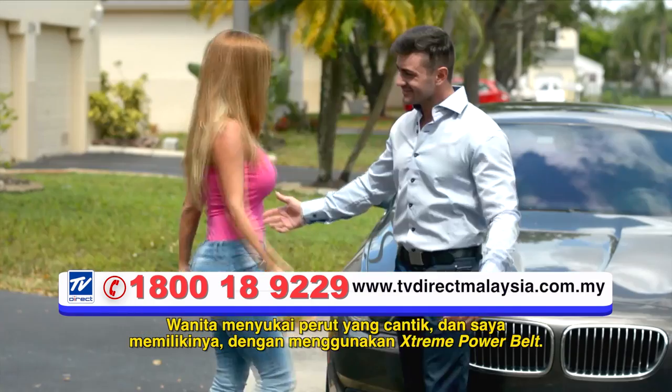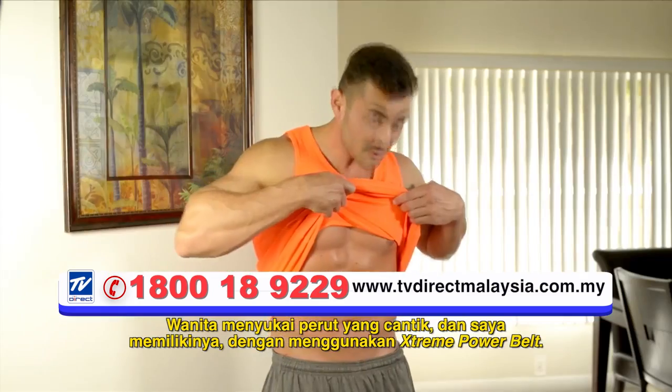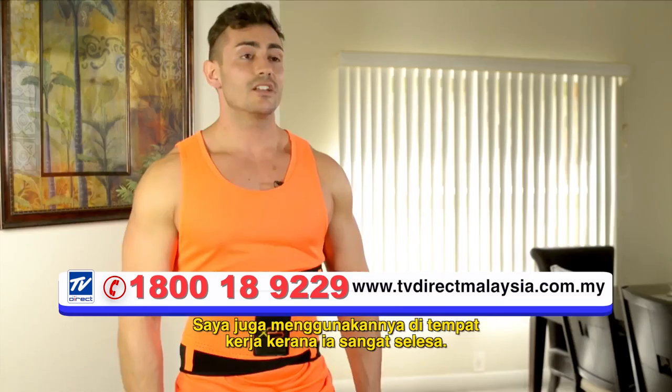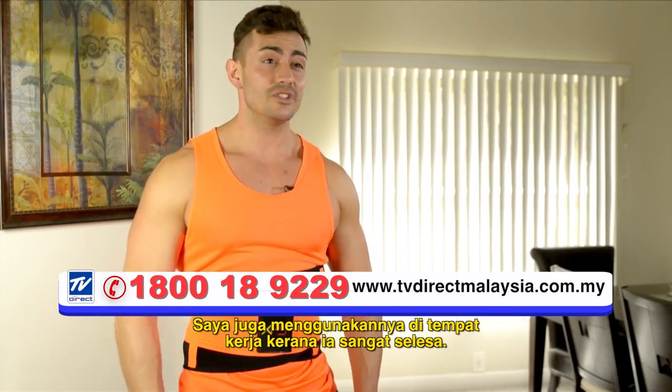Women love toned abs and I got them using Xtreme Power Belt. This belt is excellent — the best one I've used. I even use it at work because it's comfortable.